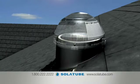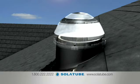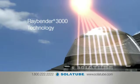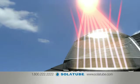The SolaTube Daylighting System features a rooftop dome with patented RayBender 3000 technology, an advanced lens system that captures sun from all angles, while rejecting overpowering midday summer sun.